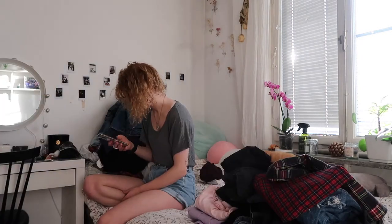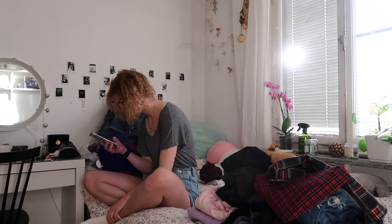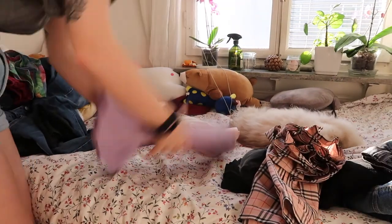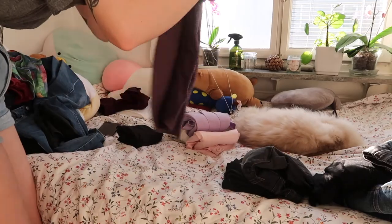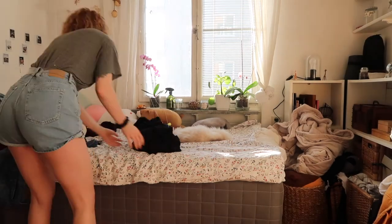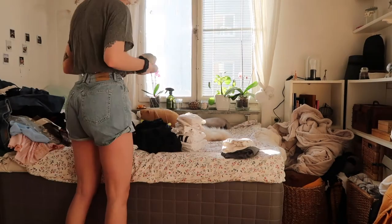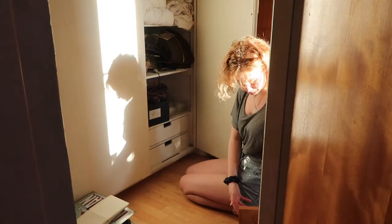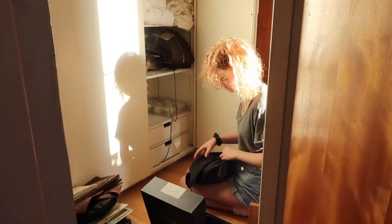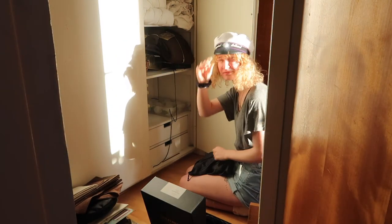Of course it wouldn't be me if I didn't get distracted and forget I was even filming a video. Then it was time for my out-of-room storage, where I have all the stuff that doesn't fit in my room but that I haven't had the heart to get rid of — for example, my graduation hat.